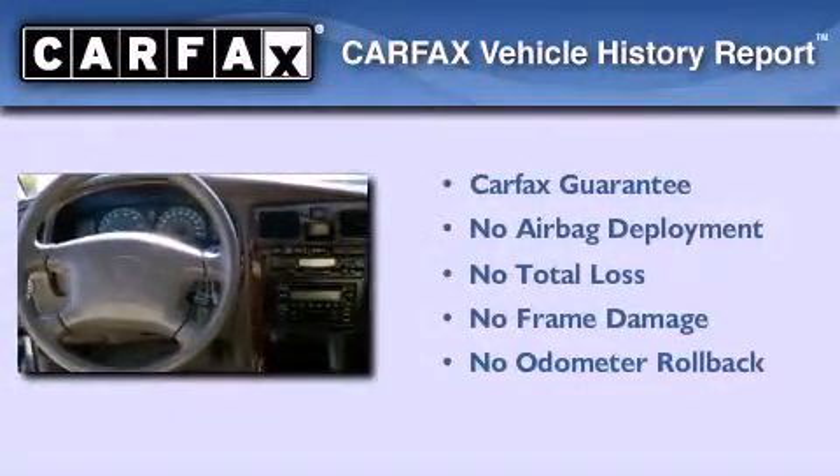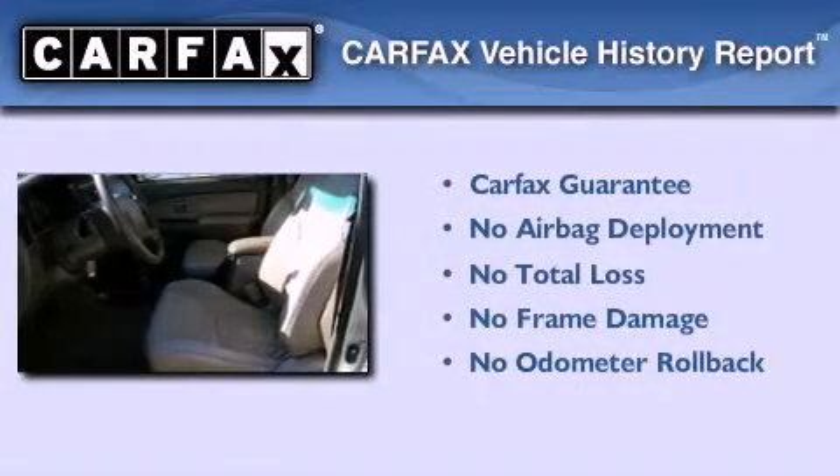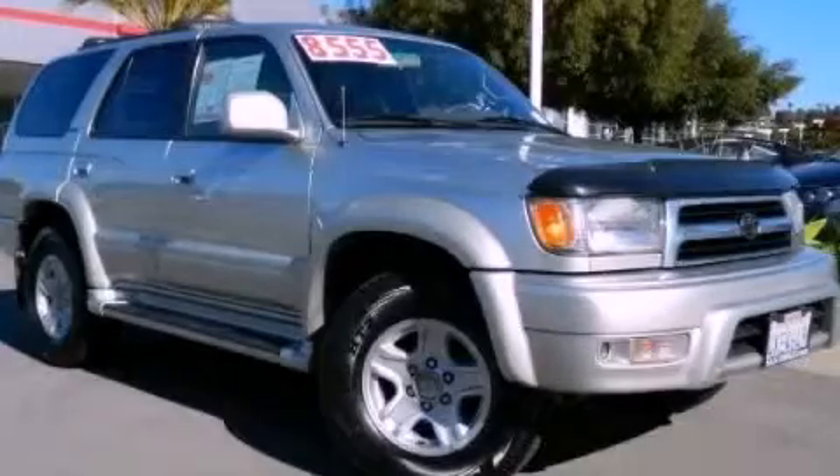Not to mention that this Toyota qualifies for the Carfax buyback guarantee. Call now to find out how you can own this breathtaking automobile.